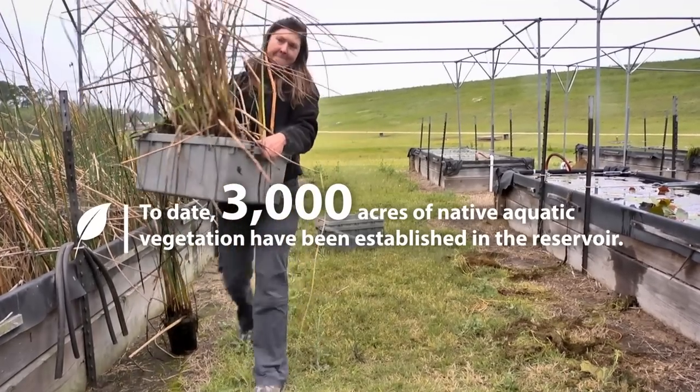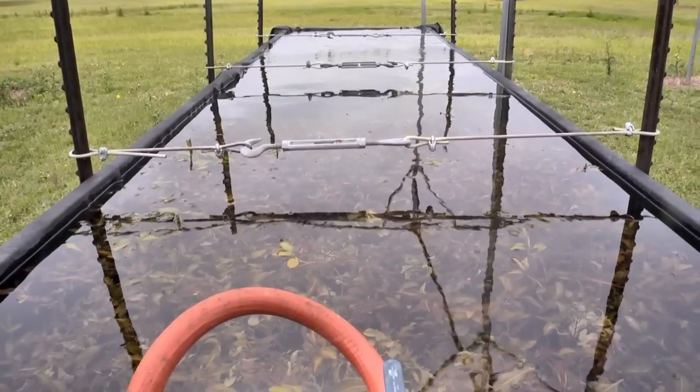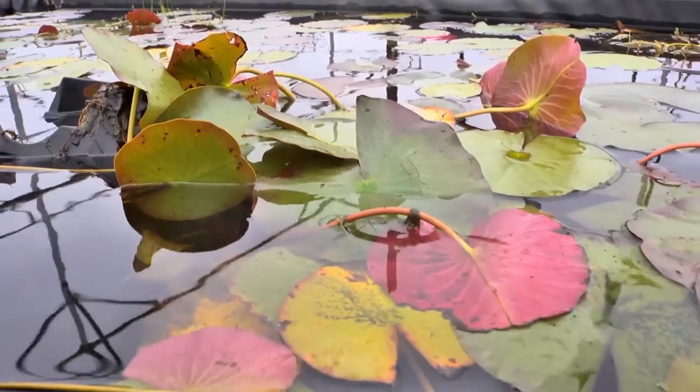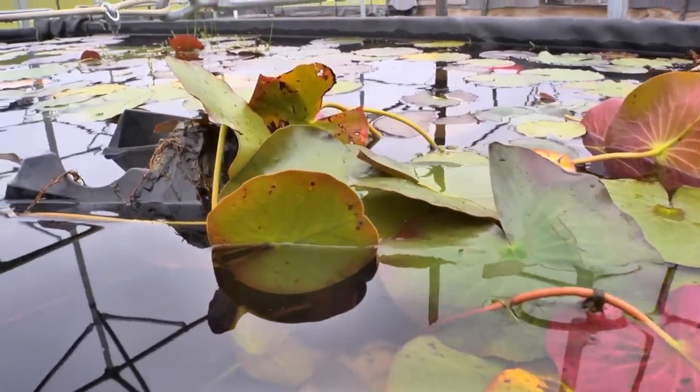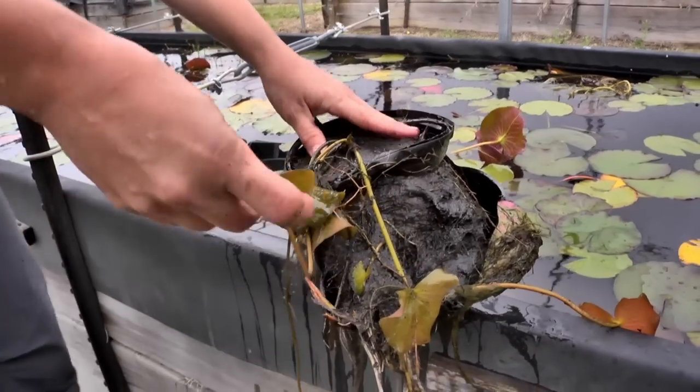We wanted to institute a program where we could transplant native aquatic plants to keep Lake Conroe from becoming denuded like it was in the early 1980s. And that's where we are today — getting the native plants re-established. This one is so ready for the field, it has busted out of its plastic pot here.